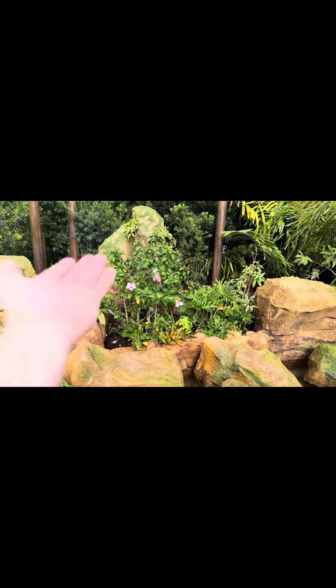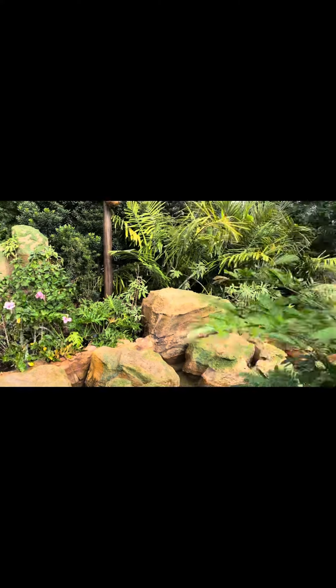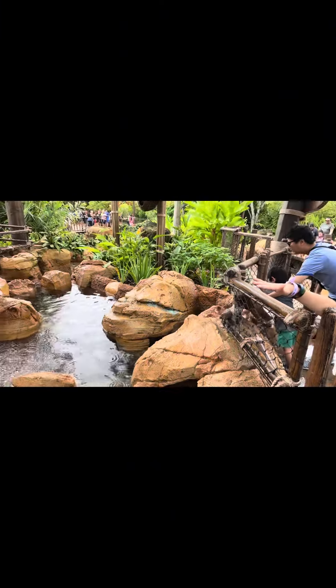Here's an area where by waving your hands up and down, left and right, or just waving at it, you get a different reaction from the water. In the springs area, moving your hand up or down will increase or decrease the water level.